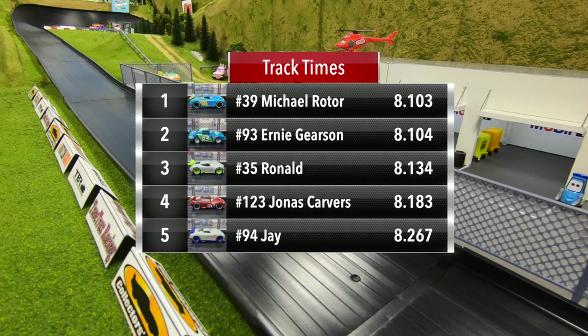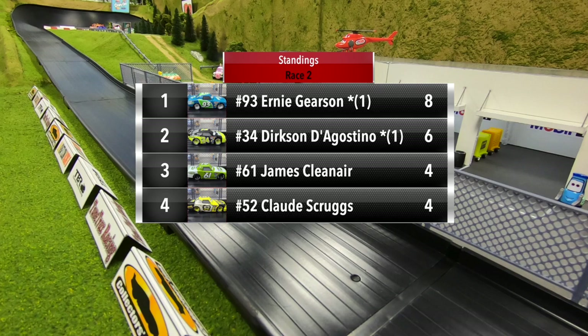So after two races, Ernie Gerson moves into the points lead with eight points, Dirksen D'Agostino down to second with six, and then James Clean Air and Claude Scruggs are tied with four points apiece.